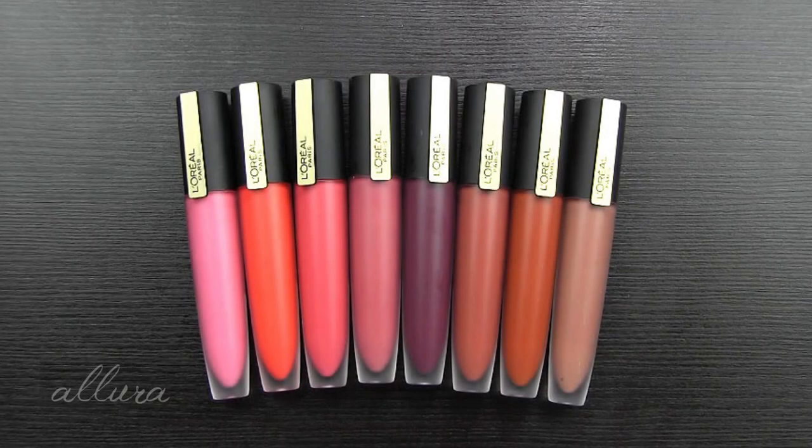Hi everyone! In this video, we are going to look at the newest shades in L'Oreal's Rouge Signature Matte Colored Ink line. This is a product that was released roughly about a year ago.